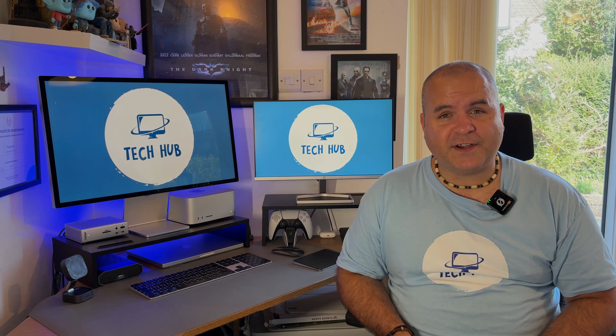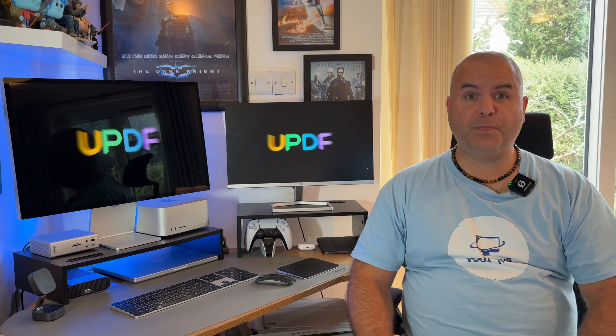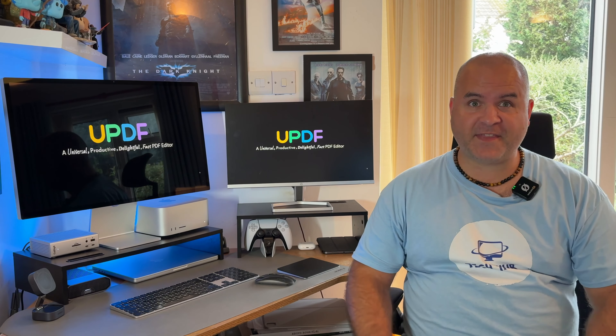Before we delve into this, let's have a word from our sponsor. UPDF are sponsoring this video, so big thanks to them.